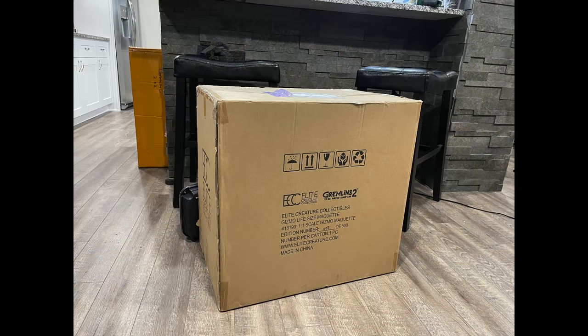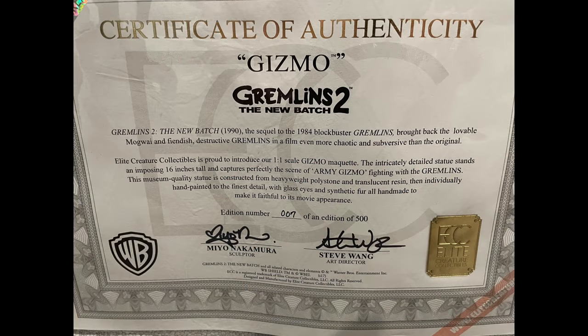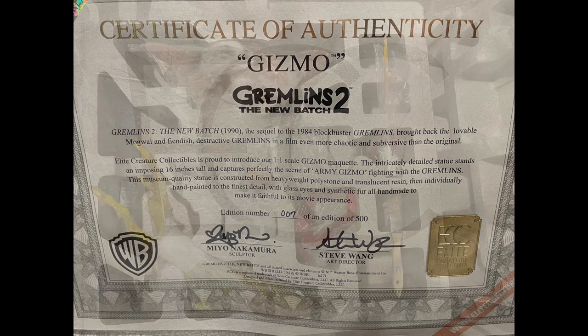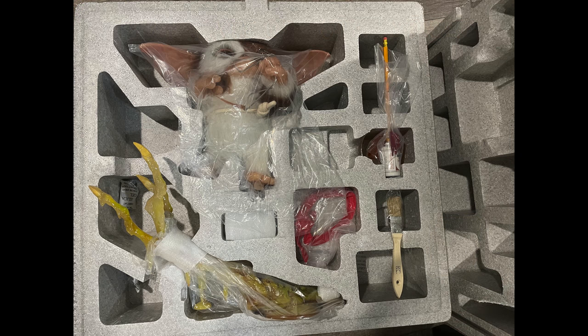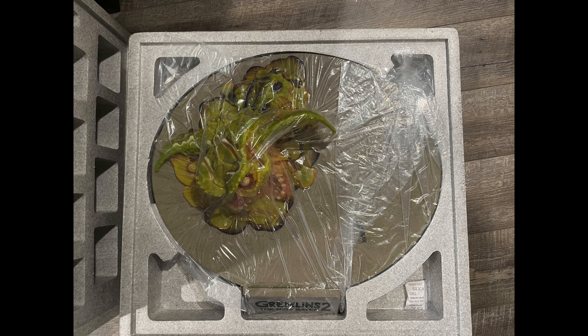The unboxing and assembly had a lot of pieces but was pretty easy. The weight was a little more than I expected. It did have an art box with a picture of the statue — ECC is pretty classy with their packaging, which also includes a COA. I have number 7 or 9 out of 500. It also came with batteries and instructions, which was a nice change.